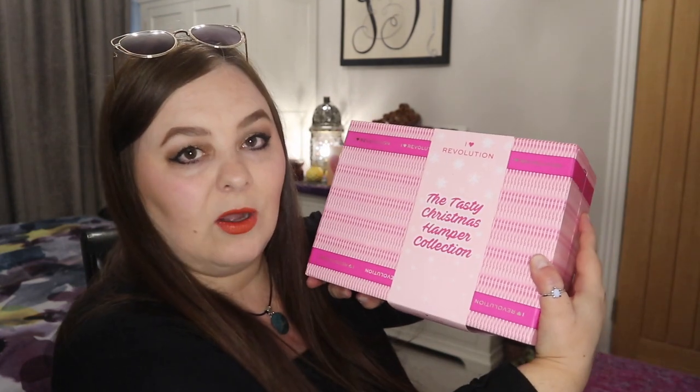At the same time, I've given someone some money and helped their finances, hopefully, by paying £21 for it. Anyway, this arrived today brand new and unopened, and it was still all sealed. So I'm pretty sure it hadn't been opened. It came in a poly bag and in a box. This is the iHeart Revolution Tasty Christmas Hamper Collection, and it's just from Christmas 2021.